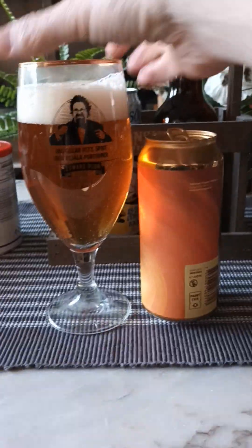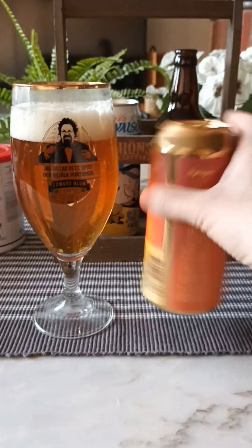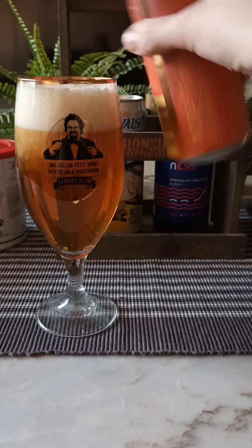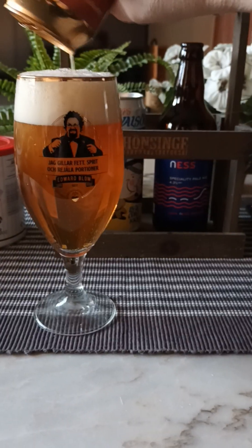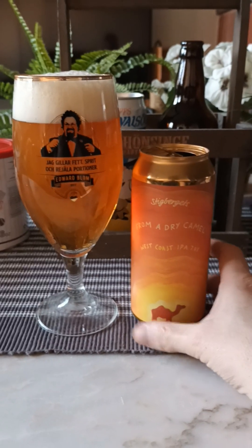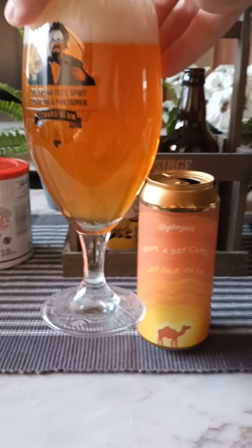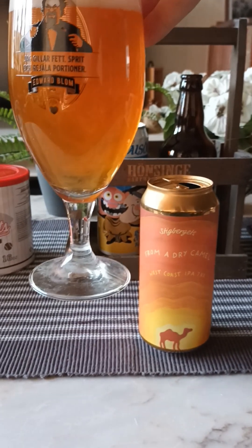Looking good there. So it looks almost a little bit filtered. Let's shake it about a little bit, see if we can get the bottom sediments. There we go. What do we have? Yeah, it became a little bit more hazy now. Got ourselves two fingers worth of off-white head, small bubbles on top — certainly a lot more hazy now when I shook that can around a little bit.